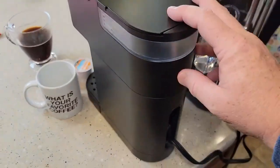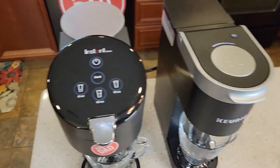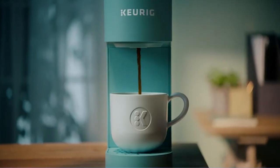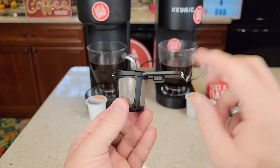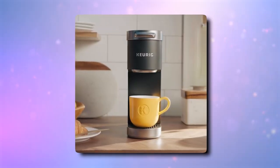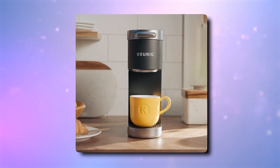The coffee machine has a built-in cable storage compartment, making it convenient to transport and reducing countertop clutter. It can hold travel mugs up to 7 inches in height, and the drip tray is removable for simple cleanup. To conserve power, the coffee maker automatically turns off 90 seconds after the last cup has been brewed.